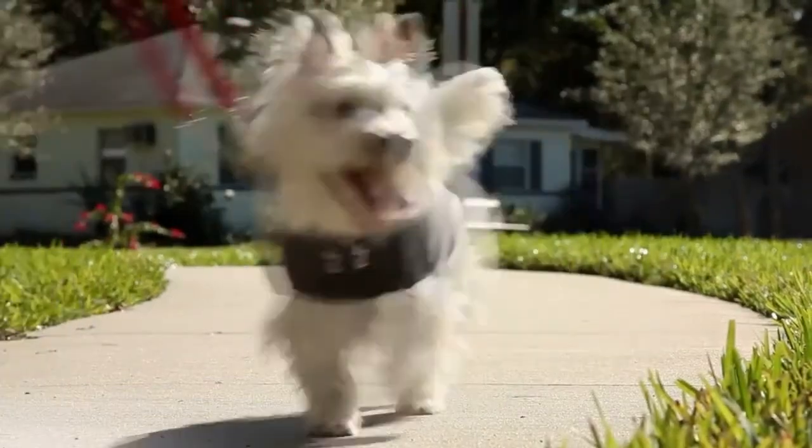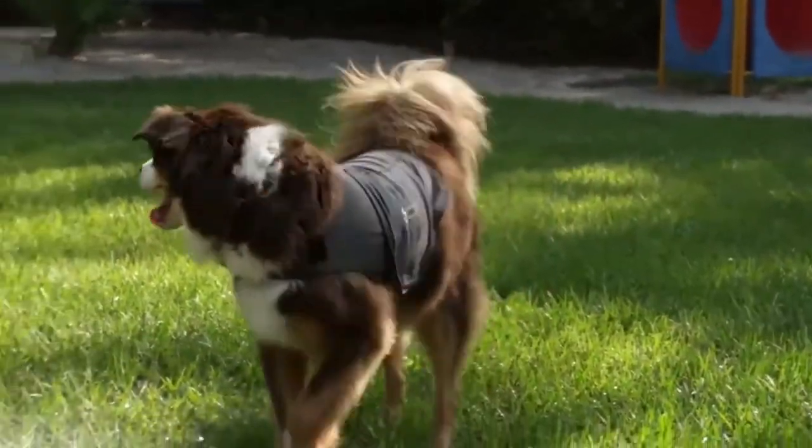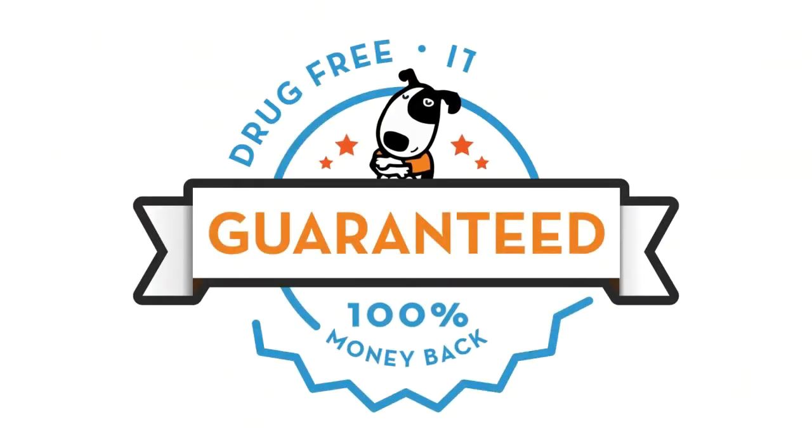Make sure to remove the Thundershirt at least twice a day if using for separation anxiety, general anxiety, or other long-term issues. But if your pet is one of the few that does not respond to the gentle calming pressure, take advantage of our money-back guarantee.